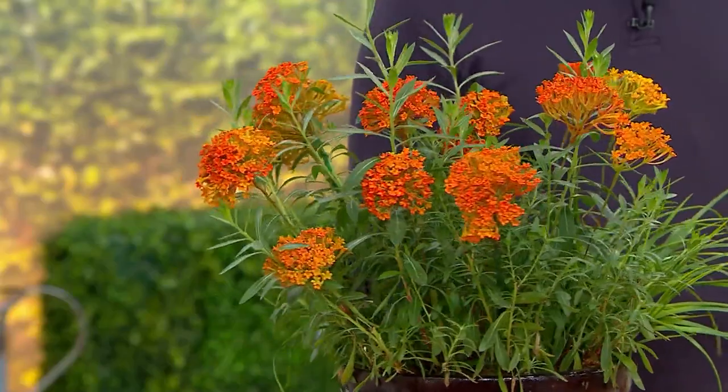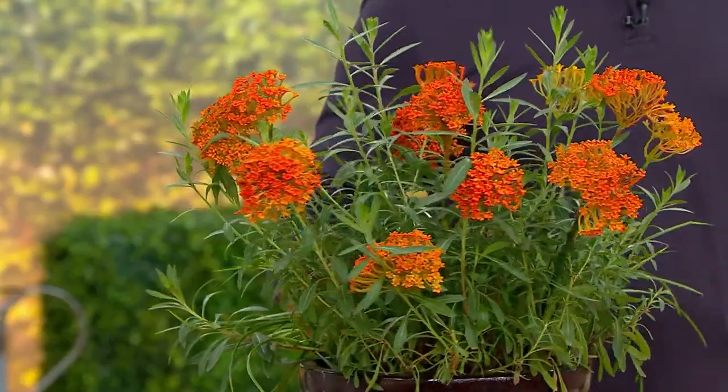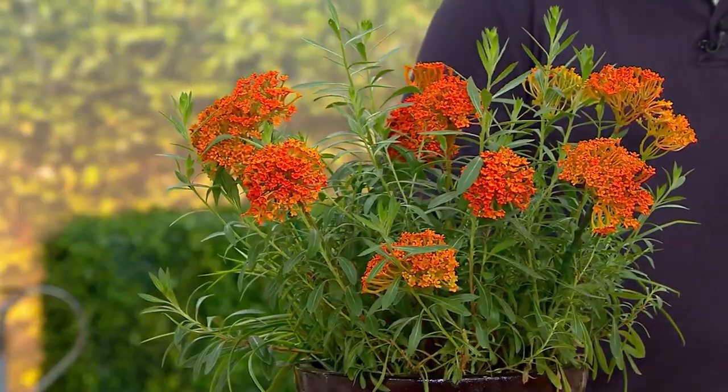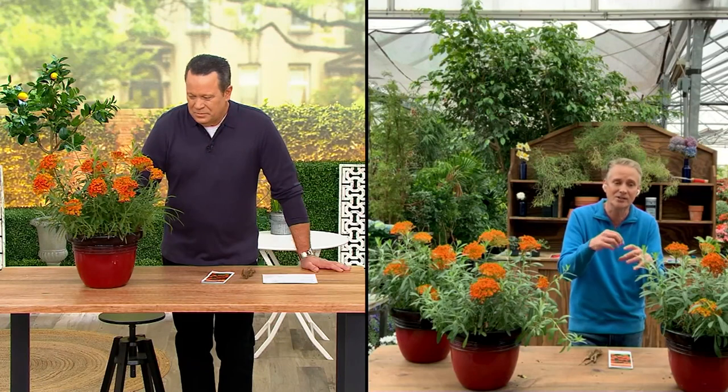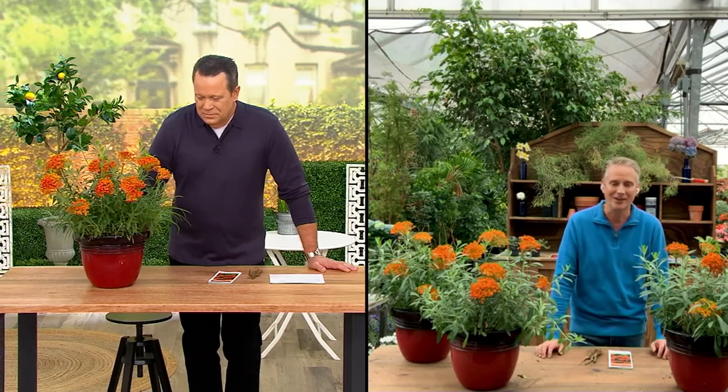The flowers themselves are really intricate — they're held in clusters, so there are a lot of little flowers in there. Each little flower has a little gift of nectar for the butterflies, and that's why the butterflies like them so much. Each flower has a lot of little restaurants where the butterfly can go and get their nectar.